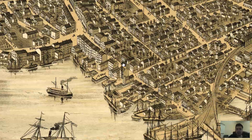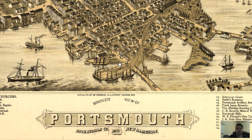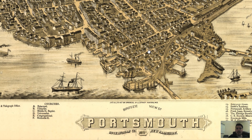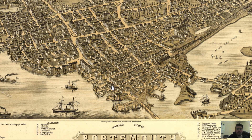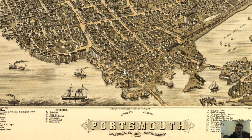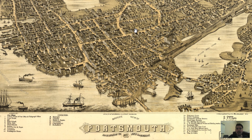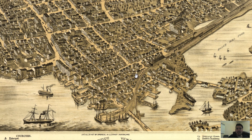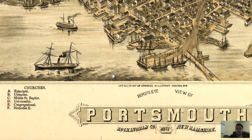Going down to the bottom to verify — yep, it says Portsmouth, Rockingham County, New Hampshire, 1877. This map is kind of near and dear to me. I lived in the New Hampshire area for a while, more specifically the western part. The New Hampshire maps have a special part in my life and I love history and I really loved living in New Hampshire.